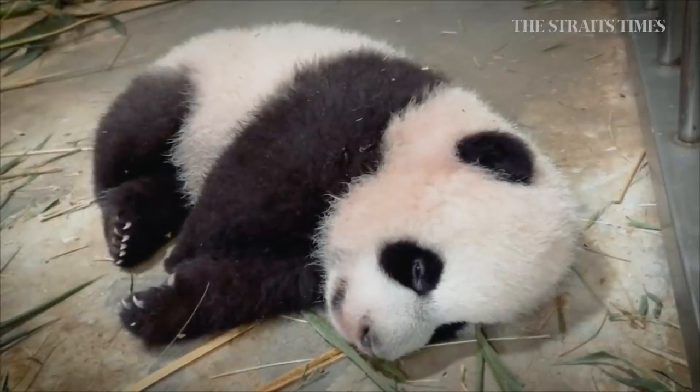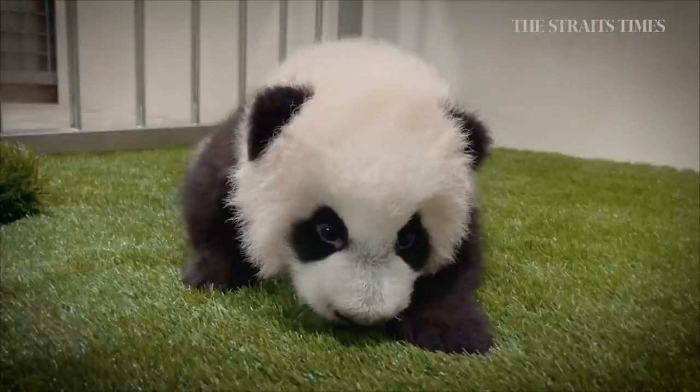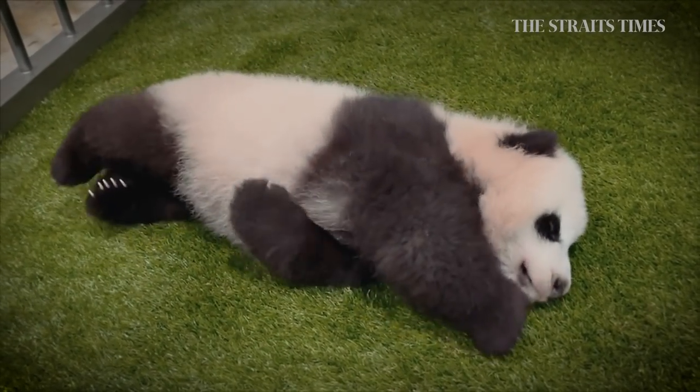Right now he just sleeps a lot most of the time. He does get up once in a while and try to learn how to crawl about. Personality-wise, I would say maybe a bit more laid-back in terms of how he is with Jiaxia. So maybe he takes after the father a little bit.